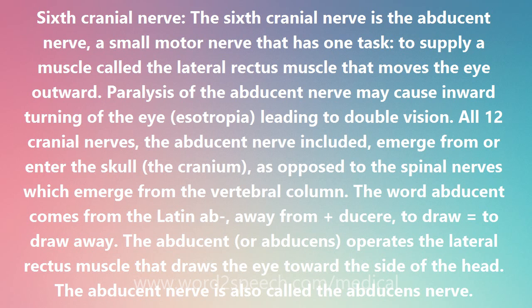All 12 cranial nerves, the abducent nerve included, emerge from or enter the skull — the cranium — as opposed to the spinal nerves, which emerge from the vertebral column. The word abducent comes from the Latin 'ab,' meaning away from, plus 'ducere,' to draw, equaling 'to draw away.'